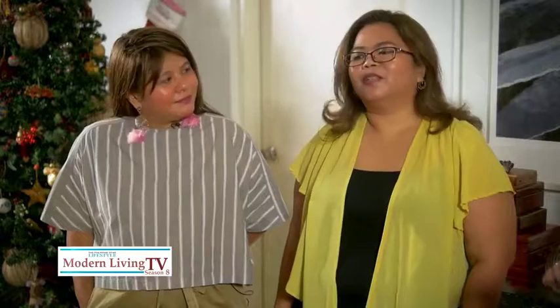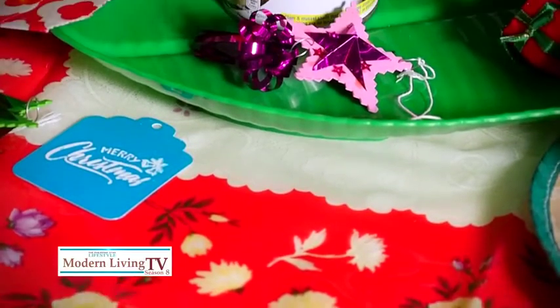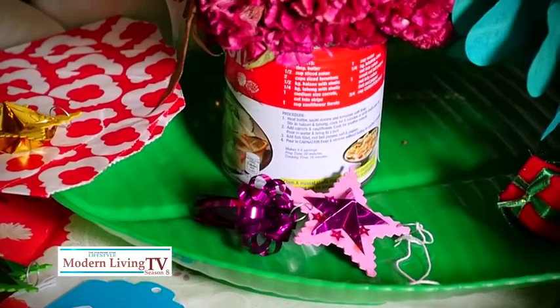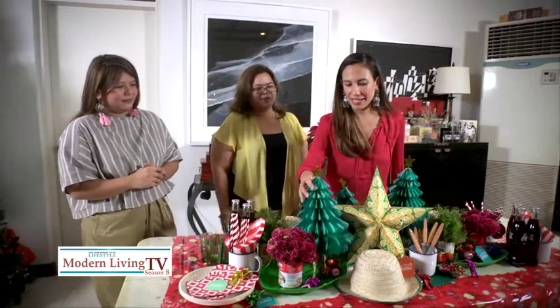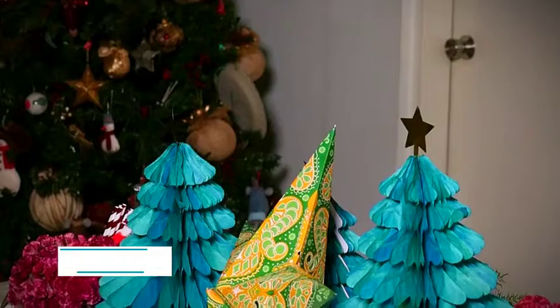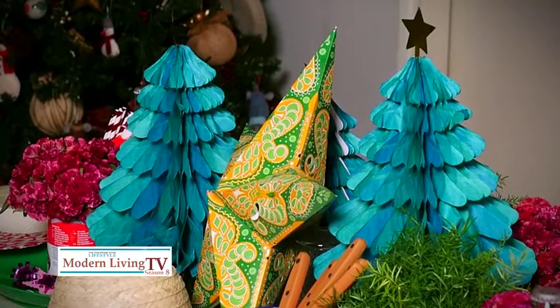Tell me a little bit more about how you chose the colors. The inspiration is like Karinderia — plastic tablecloth, plastic plates, and trays. We added the hats and paper Christmas trees. You can find these in craft stores like Divisoria and Tiapo.